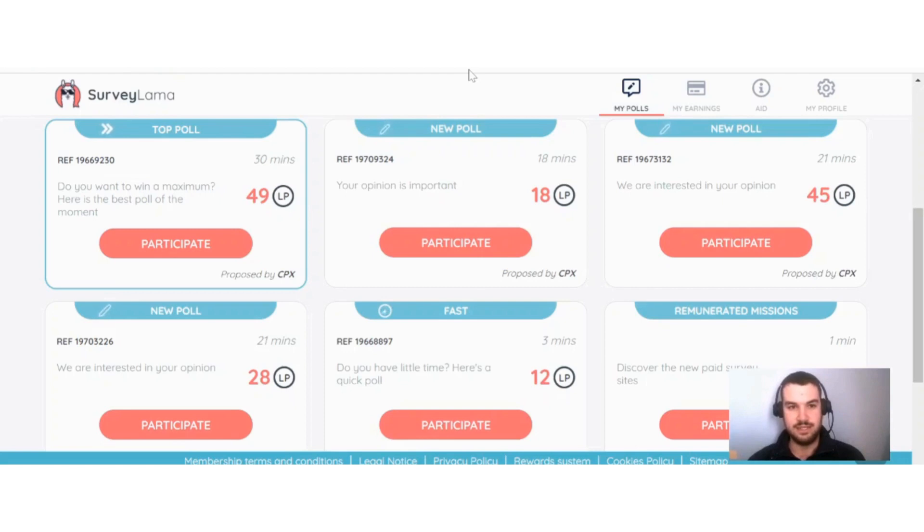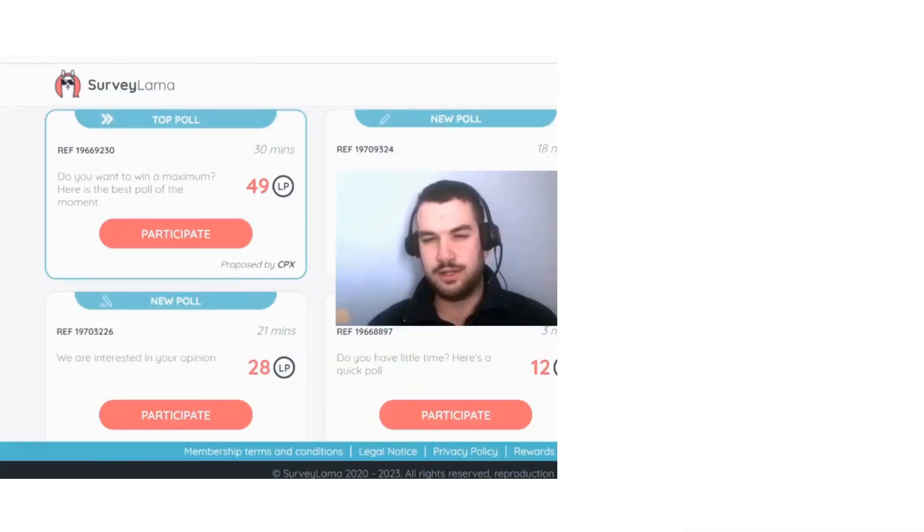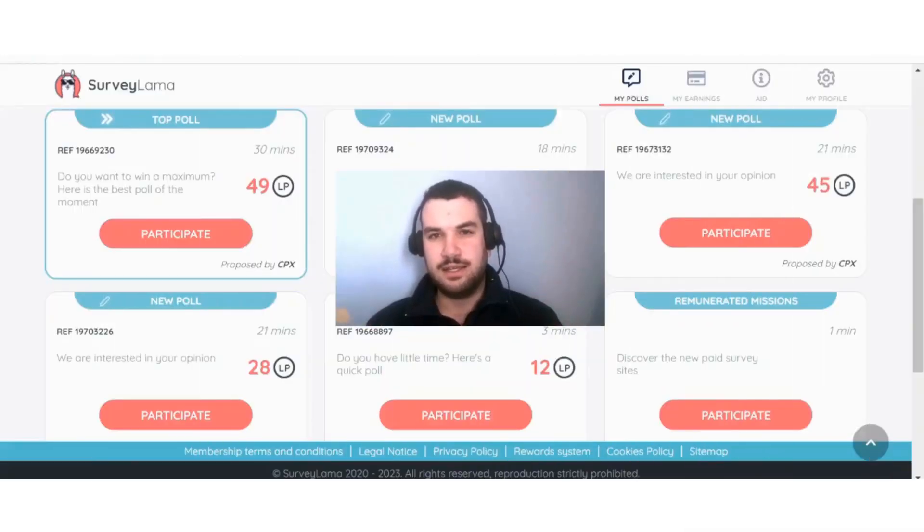If you are interested in earning money online by doing surveys, this can definitely be a good option, but from my own experience I feel there are some better sites out there. If you do a quick calculation, you need to complete around 40 of these 49 LP surveys before you're able to cash out, so whether or not this will be worth your time is completely up to you.